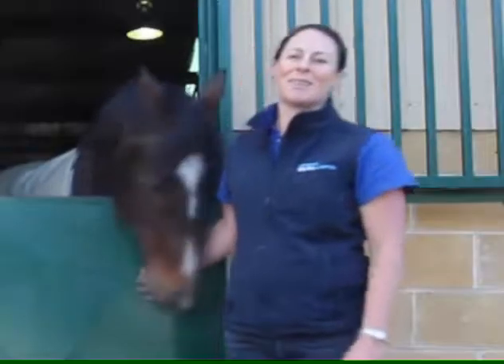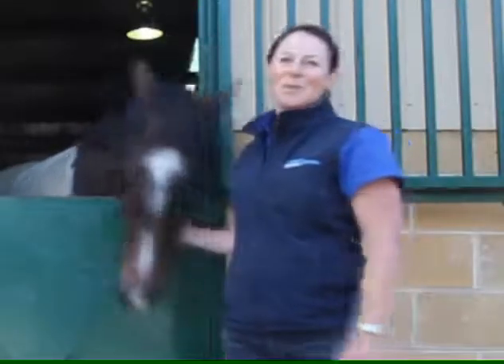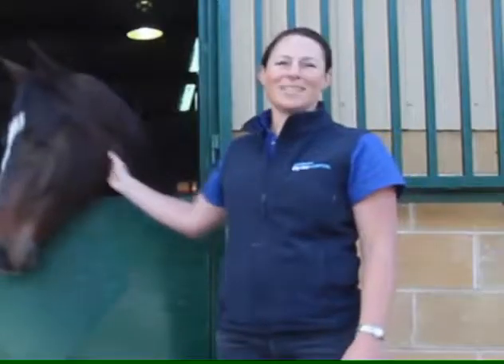Hello, I'm Dr. Suzanne Pollock from the Canberra Equine Hospital. I'm here today to talk to you about worms and parasites in horses.